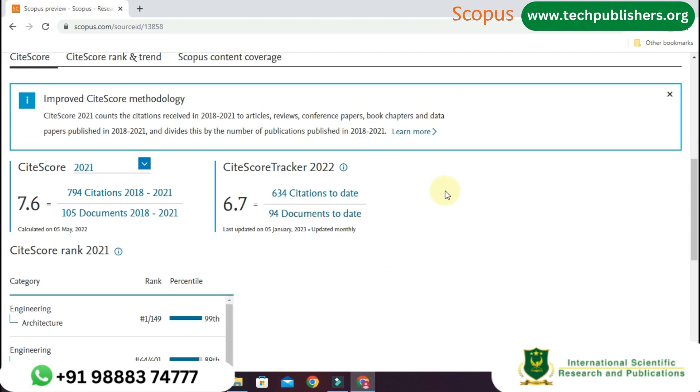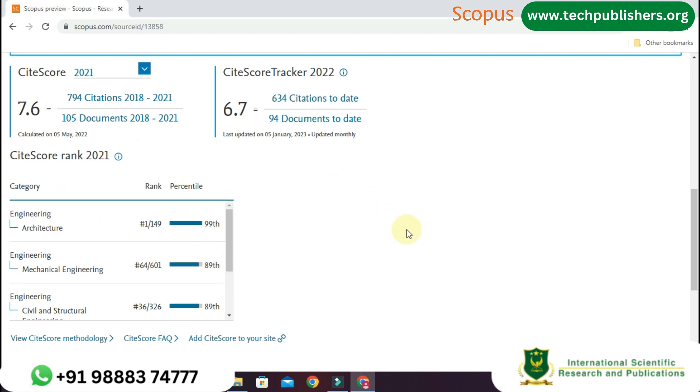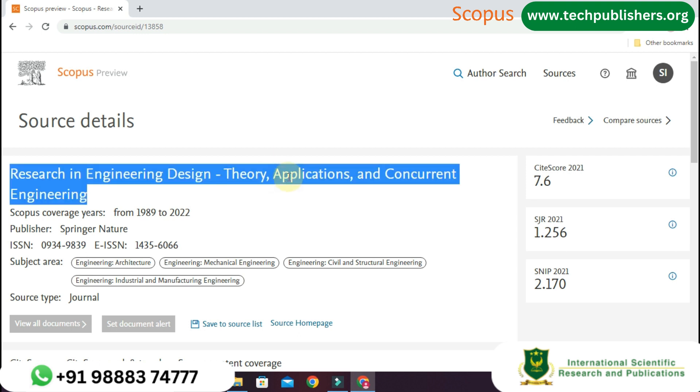Let us see the site score. In the year 2021 it has 7.6, that means 794 citations and 105 documents were published from 2018 to 2021. According to the site score tracker of 2022, it has 6.7, that means 634 citations and 94 documents were published until the updated date of January 5, 2023. At below you can see the site score rank.